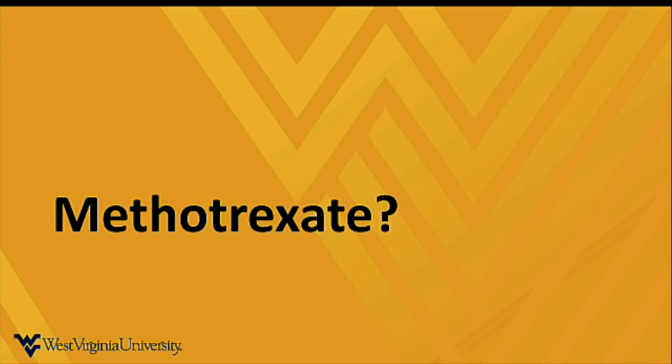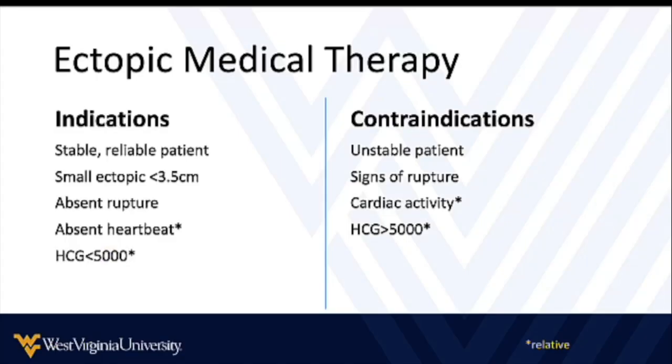The question sometimes comes up: who should get methotrexate? Is methotrexate or other medical ectopic therapy appropriate? Medical therapy for ectopic is indicated in a stable, reliable patient with a small, unruptured ectopic — along with lower HCG levels and absent heartbeat. The key thing to remember is a small ectopic with no signs of rupture in a stable, reliable patient. Contraindications are an unstable or unreliable patient, any signs of rupture whatsoever, and things that go along with a larger ectopic pregnancy.